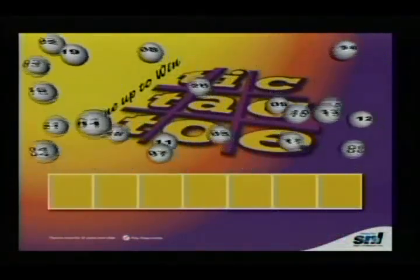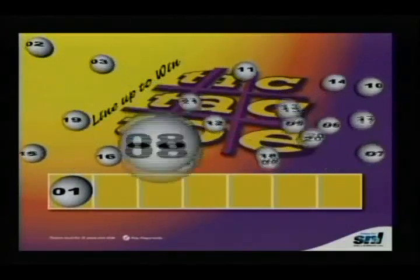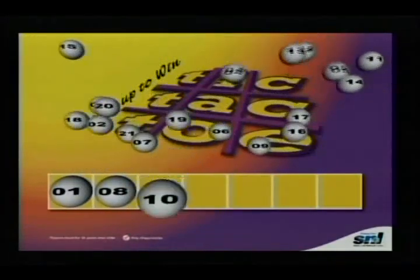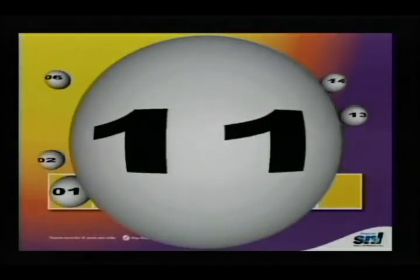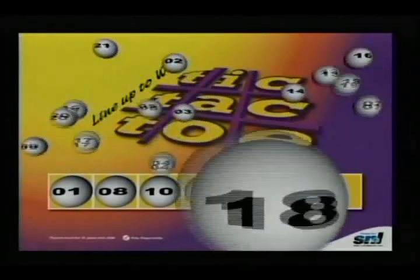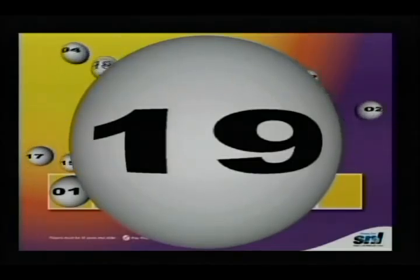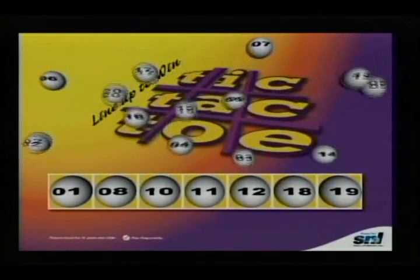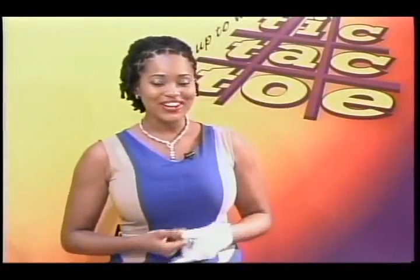The Tic-Tac-Toe numbers are drawn: 1, 8, 10, 11, 12, 18, and 19. Quick recap — your Tic-Tac-Toe winning numbers are 1, 8, 10, 11, 12, 18, and 19. Tic-Tac-Toe — line up to win. Keep watching, BigFoy is next.